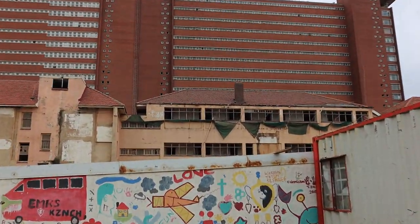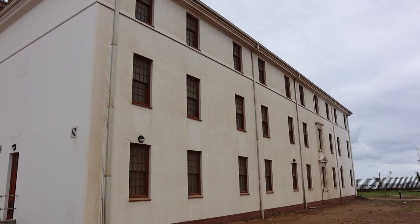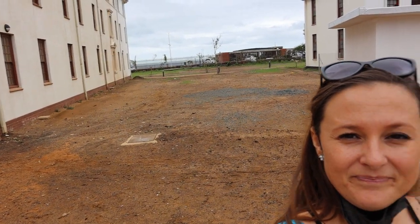Behind us is the old nurses home. Funding is so important for this place — just to give you an idea, to plant grass in just this area is over a hundred thousand rand.